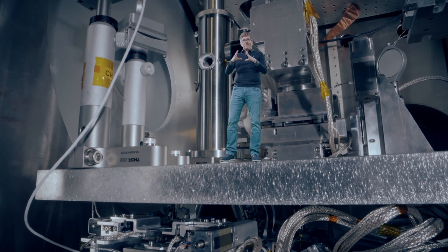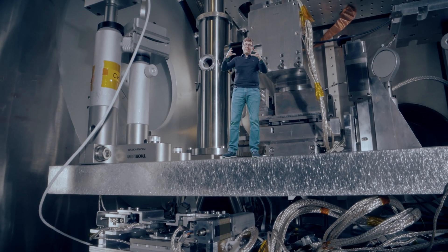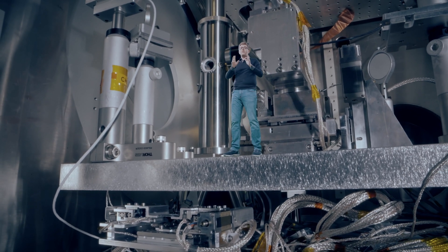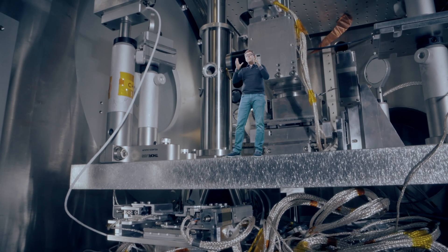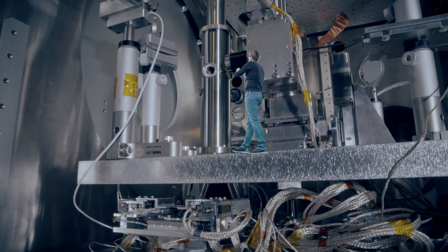Because in crystals, the proteins are ordered in lines and stacks, a bit like eggs in a box. This ordered structure gives a better signal when placed in the X-ray beam, so that we can measure better images when we place the sample at the interaction point.